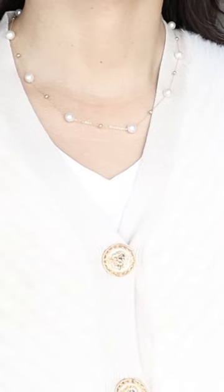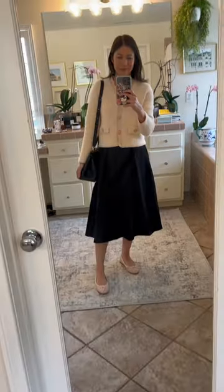I will pair the same cardigan and accessories with three different core items from my 10-item wardrobe: jeans, black trousers, and a midi skirt.